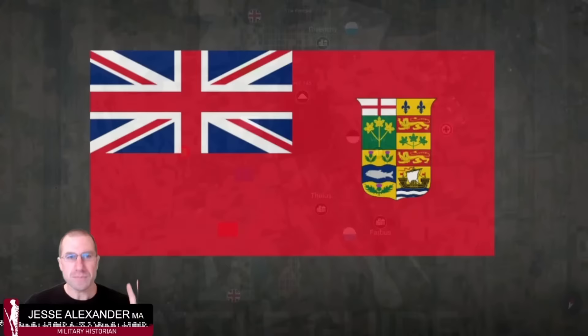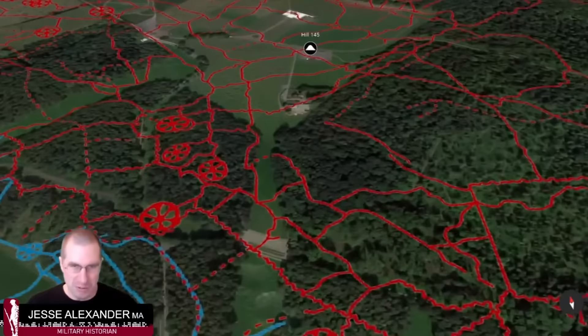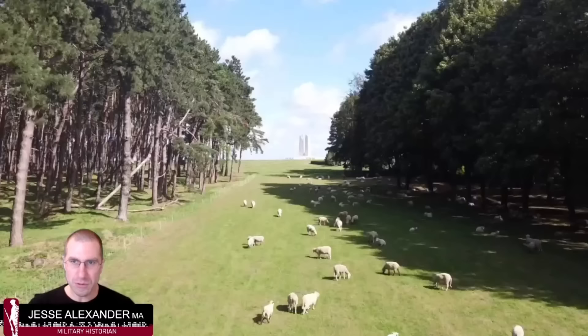Why was the ridge so important? It's the high ground looking out over the plain. We can see the outlines of the trenches overlaid onto the ridge as they existed on April 9th, based on maps from the Canadian Corps. You might wonder what those wagon-wheel-shaped icons are — those are massive craters, which we'll talk about later. First, let's get a drone's-eye view to understand this landscape.